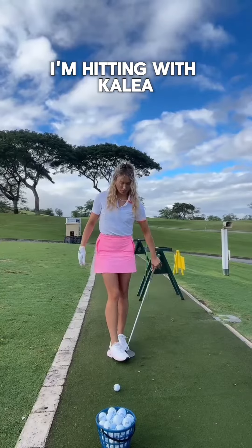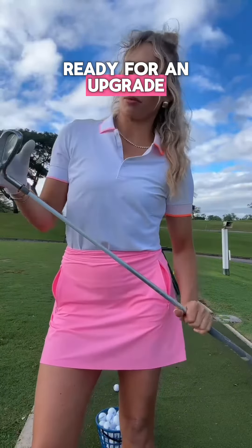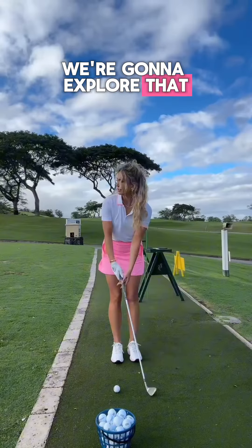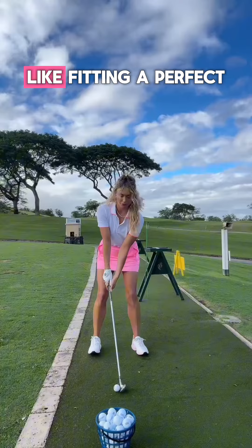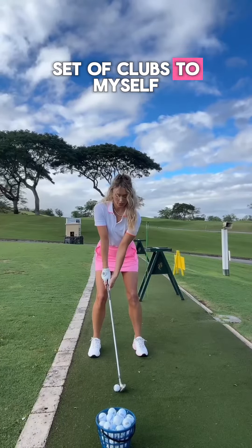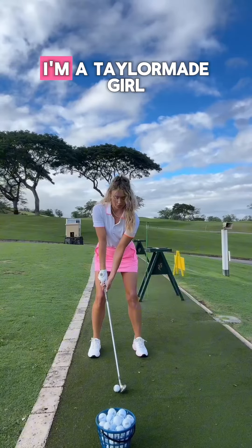Club-wise, I'm hitting with Colea Tailorades. I like these, but I think I'm about ready for an upgrade. We're going to explore finding and fitting a perfect set of clubs for myself. I really think I'm a TaylorMade girl.